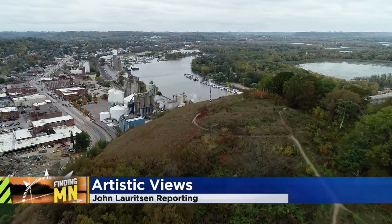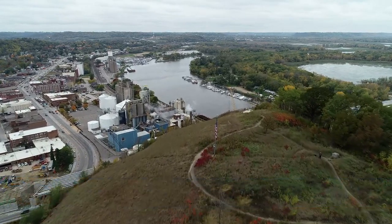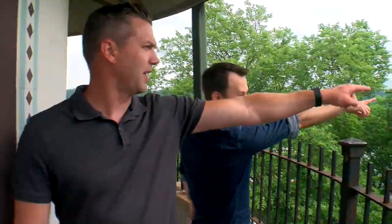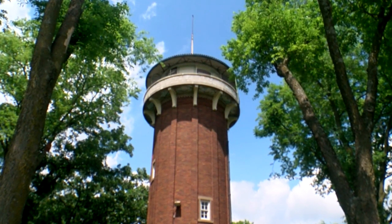Red Wing is known for many things: its boots, its bluffs, and of course its views. Barbluff is right there. Just off of Highway 61 is a tower with a 360-degree view.